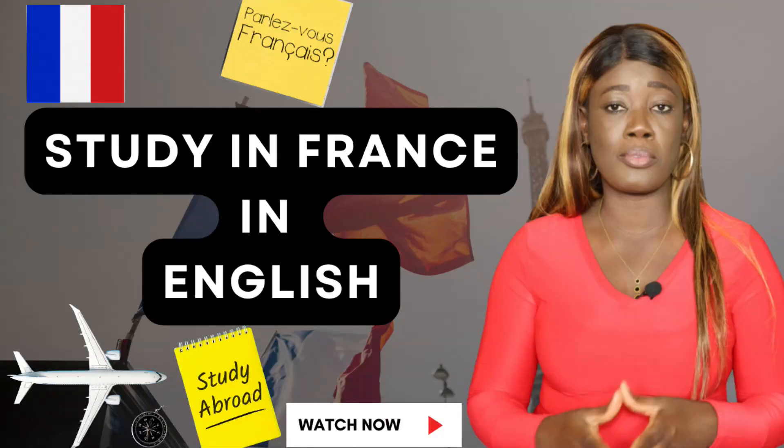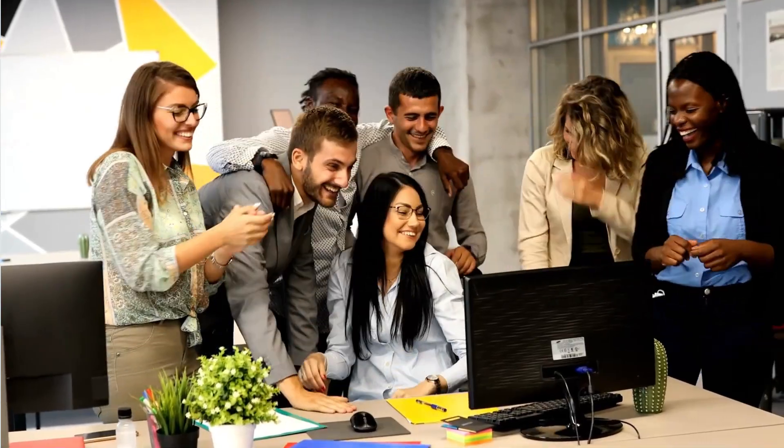If you've been watching my previous videos, I've talked about how to search for fully or partially taught English programs in France, and I've also talked about how you can apply to these programs in France. This video is for those who have gained admission into a French higher institution — massive congratulations to you. I'm going to share these easy steps to get you through the visa application process.